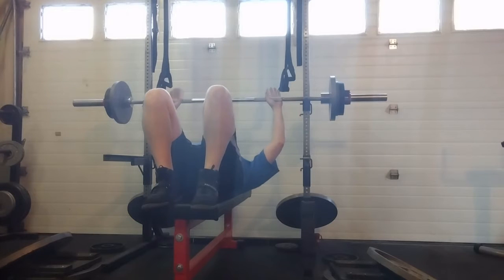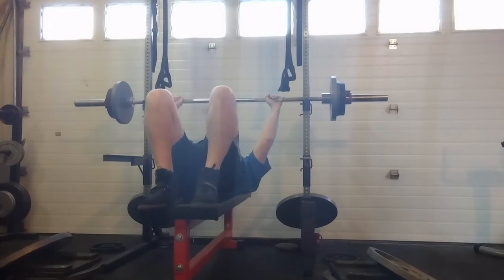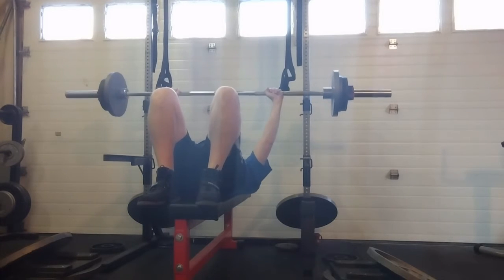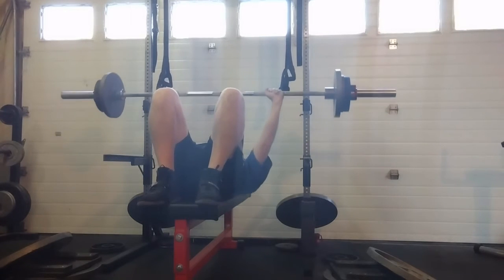Moving on to bench — I didn't feel very strong on bench today. I'm not sore, but just had a hard time keeping everything tight. But again, I like the feet up, no belt, no straps, and we needed quite a few sets. So this went really well.